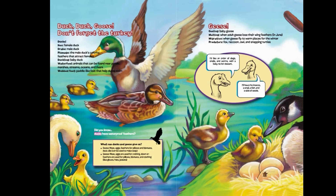Did you know ducks have waterproof feathers? What can ducks and geese give us? Ducks provide meat, eggs, feathers for pillows and blankets. Duck oils can be used to make soap. Geese provide meat; eggs are used for crafting; down or feathers are used for pillows, blankets and clothing like gloves, hats, and jackets.